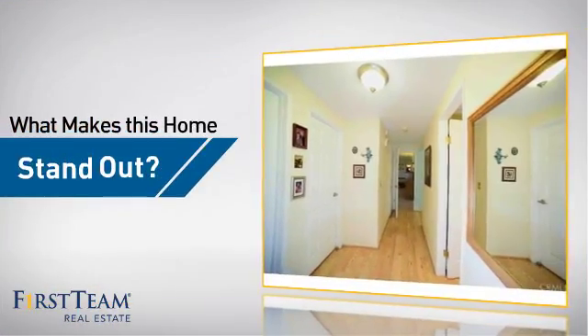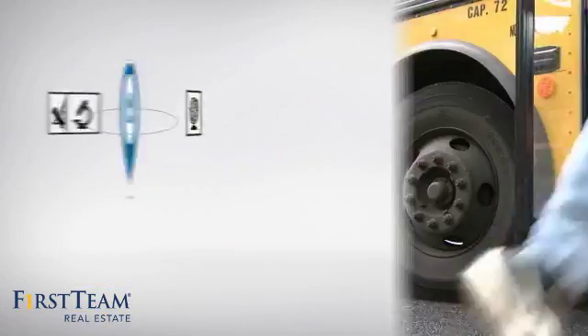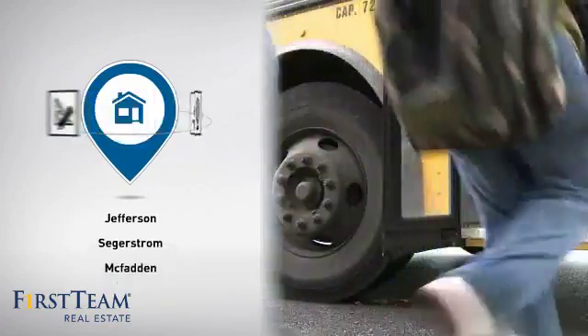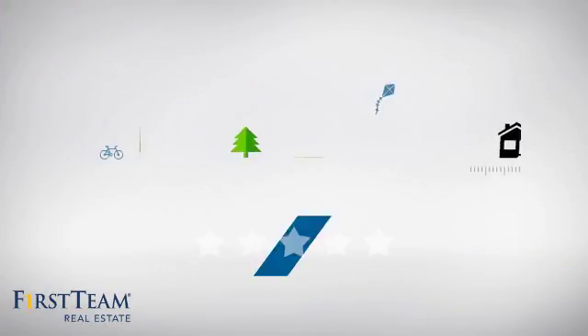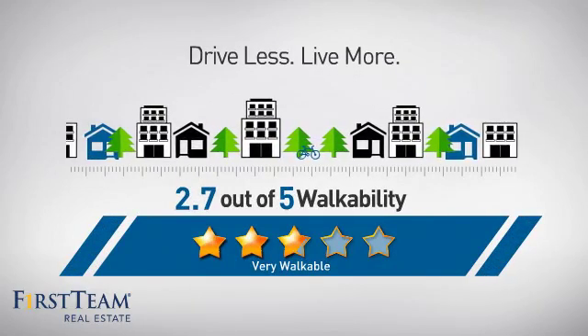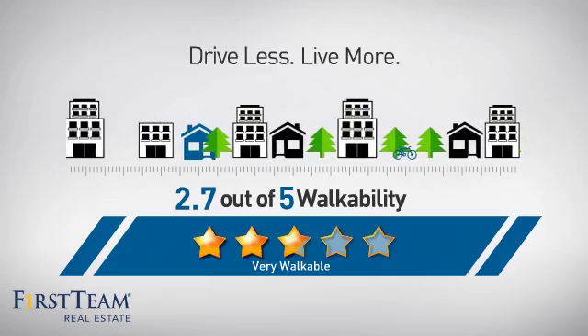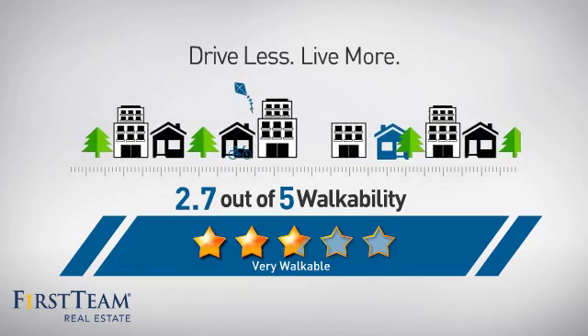But let's talk about what really makes this home stand out. Parents will be happy to know that it's located near several schools. And with a walkability score of 2.7, the neighborhood is a very walkable place to live, offering shorter commutes and the ability to run errands on foot.